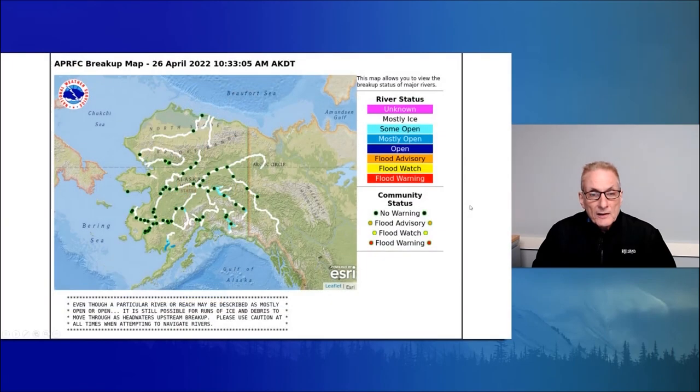Our first graphic today has a breakup map showing the current state of the rivers across the state. Northeast Bristol Bay has some mostly open water along the two rivers there. Copper River has a good stretch of open water, and the Tanana River is kind of expanding its open area, but not completely open upstream from Fairbanks toward Delta. The Yukon River is still pretty solid, as are the northern interior rivers. And there's a little bit on the Kuskokwim River with some open water near Nikolai.